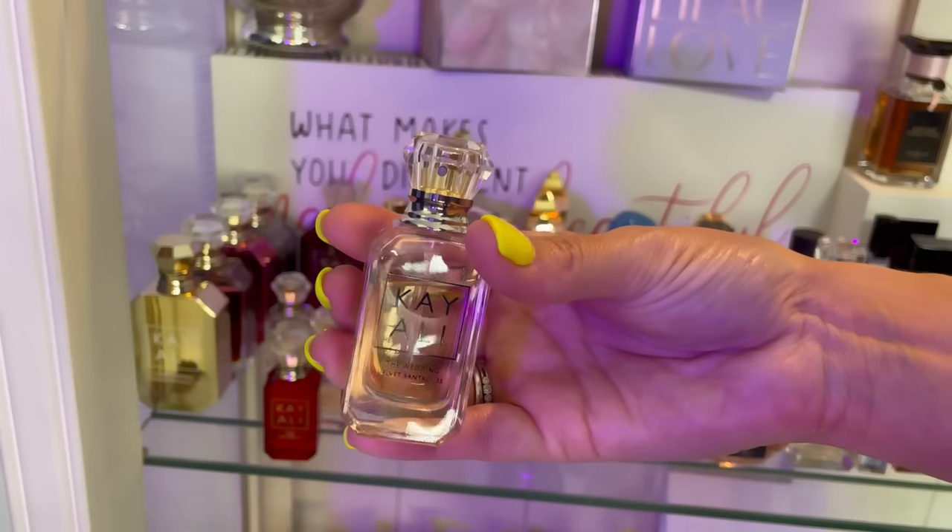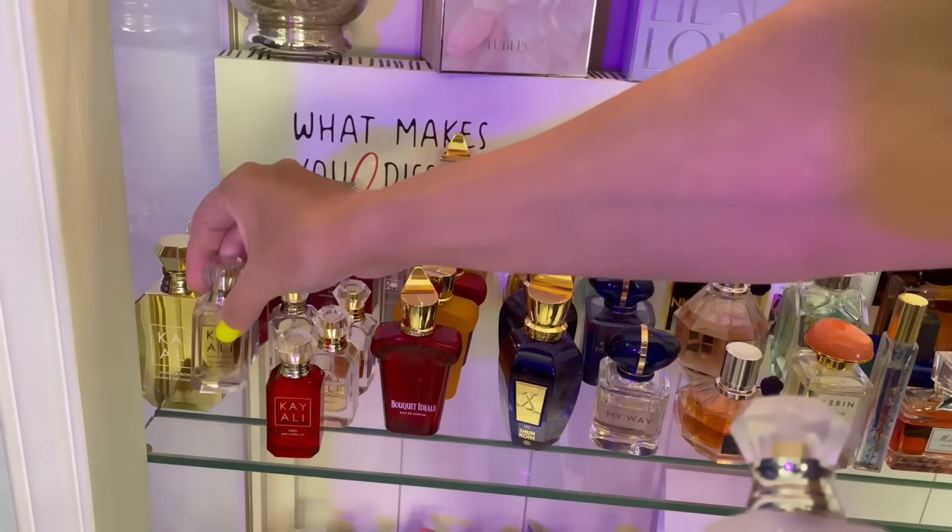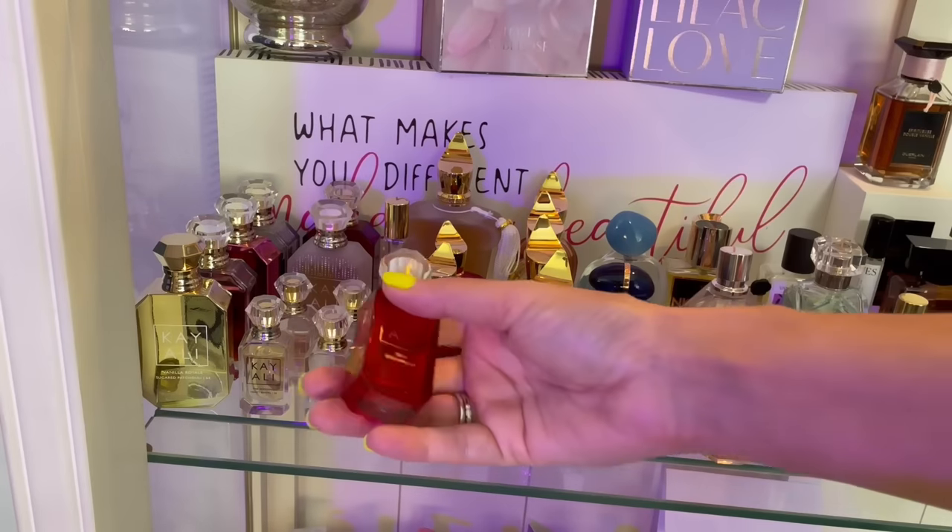Layered with Velvet — I need to get myself a full bottle of Velvet because this is my favorite. It has such a beautiful sandalwood note and layering these two together is fantastic. That's my favorite way to wear these fragrances.